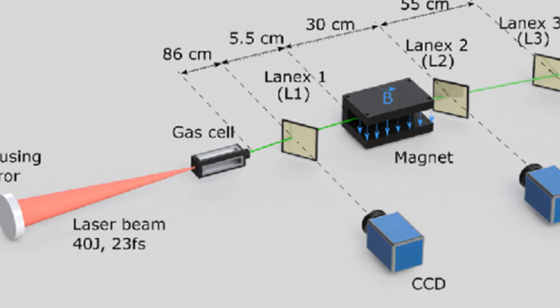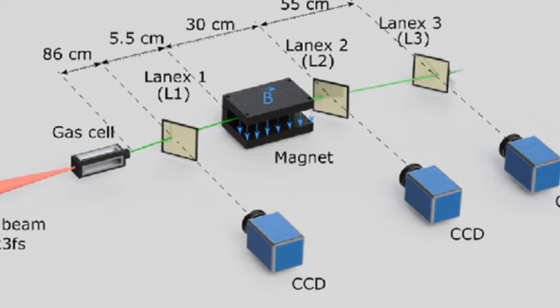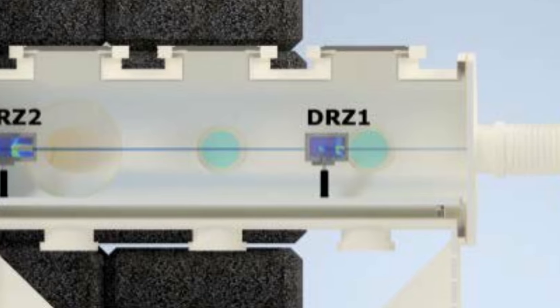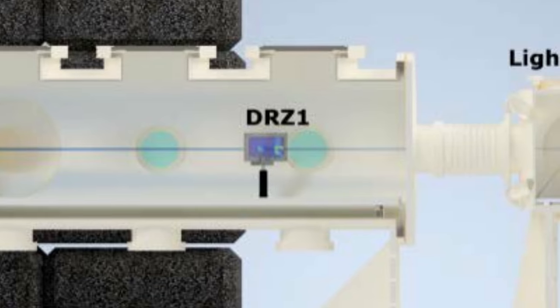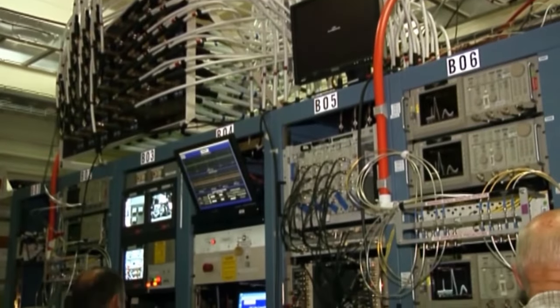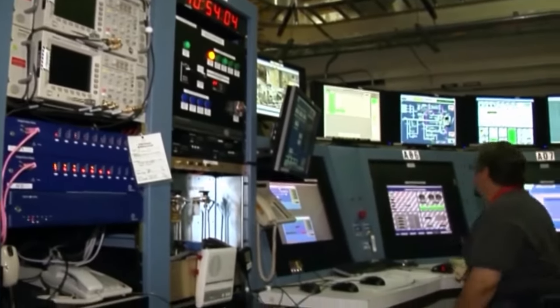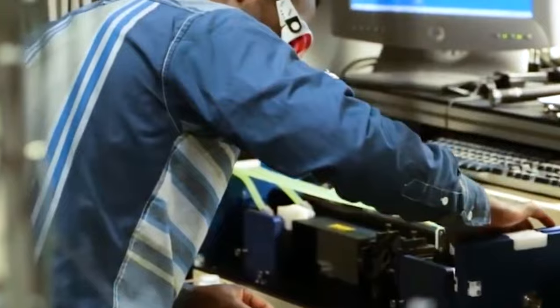The DRZ3 screen detects high-energy electrons above 2 gigaelectron volts, while DRZ1 and DRZ2 detect high-energy electrons above 0.4 gigaelectron volts. An imaging plate and cross-correlation, coupled with the light emitted by the screens, help calibrate the electron charge.